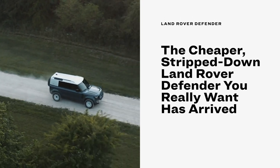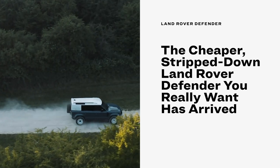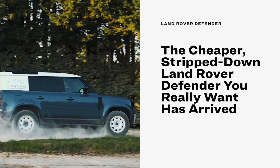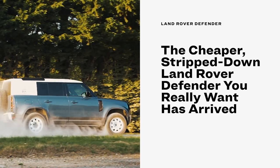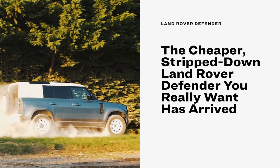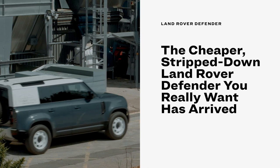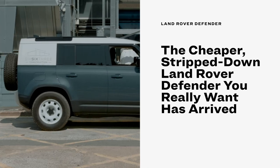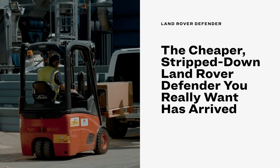The all-new Land Rover Defender finally debuted last year, and the cheapest one you can buy in the US is $51,000. But Land Rover has announced a stripped-down, bare-bones version — the Defender Hard Top — which will come in two and four door sizes. To be clear, right now no Defenders are being sold with a soft top or removable top. The Hard Top name is an allusion to the Series 1 Defender from decades ago.